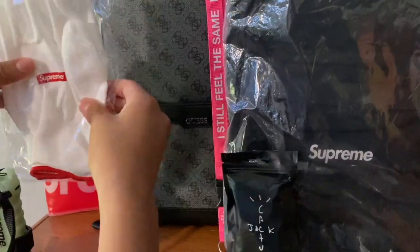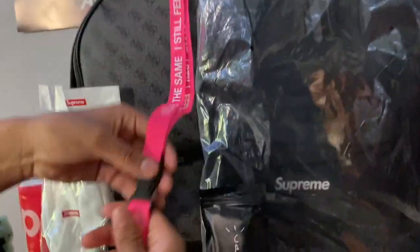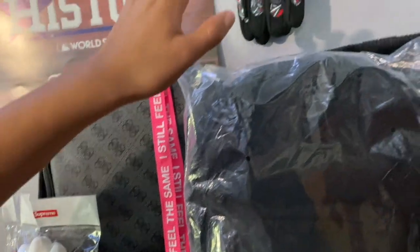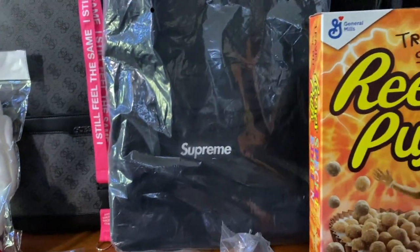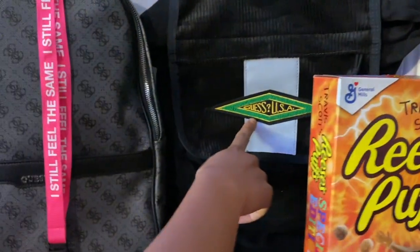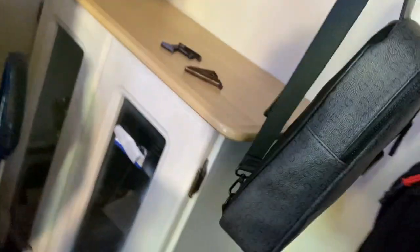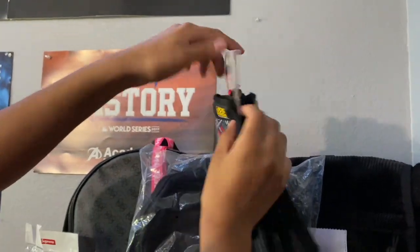We also have a Supreme flashlight — you know, lights go out, you gotta have light on you. There are Supreme gloves from this season's Week One drop. Then we have the Anti Social Social Club lanyard that says 'I Still Feel the Same' all around. We have the Supreme backpack and the Guess backpack — the buckle one — to match my side pocket backpack.